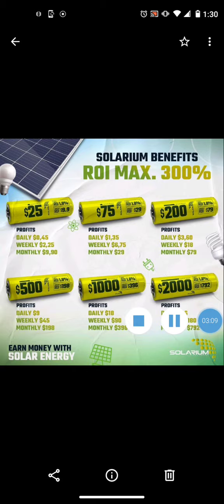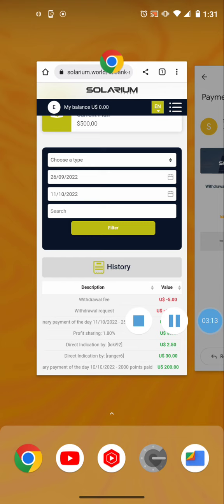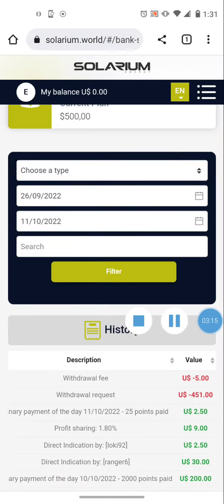I wanted to show you that the funds actually hit my wallet, the withdrawal is complete, and we're good to go. If you want to get involved with Solarium, the link is in the description. If you enjoy my content, go ahead and subscribe to my channel. If you want to know what's going on, join my Telegram group — the link is in the description as well. I keep everybody updated on this platform and many others.